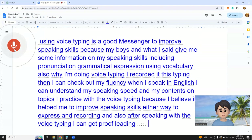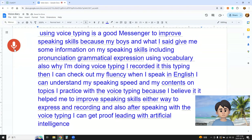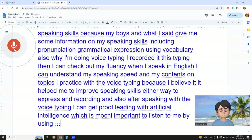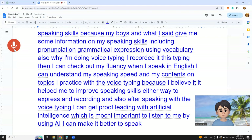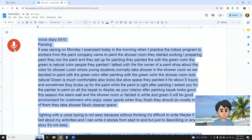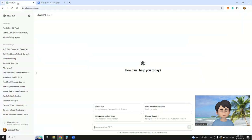After speaking with voice typing, I can get proofreading with artificial intelligence, which is much important recently. By using AI, I can make it better to speak in public.